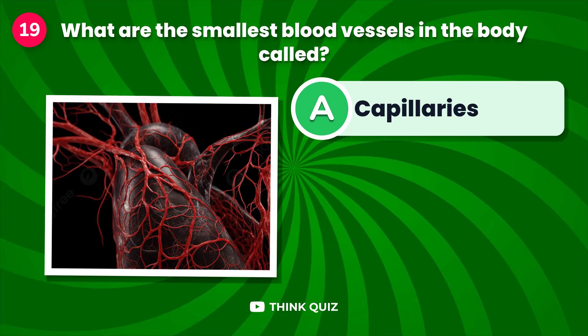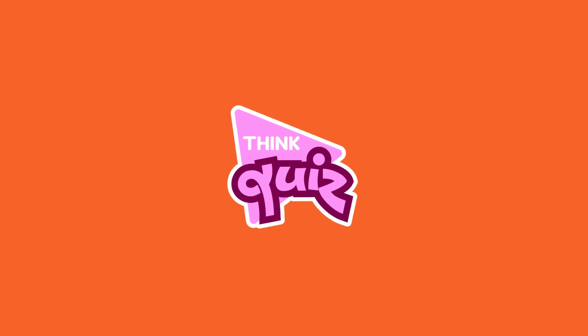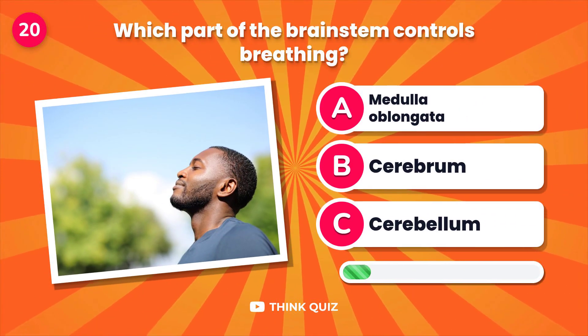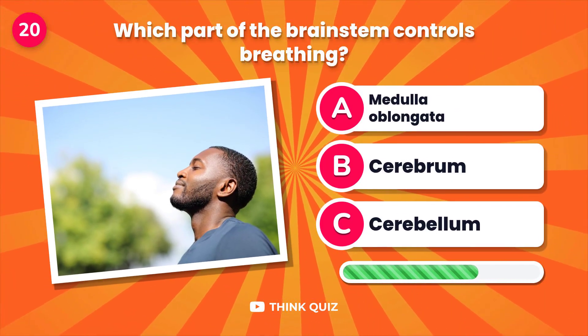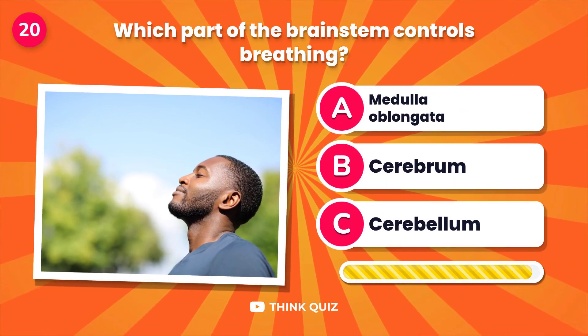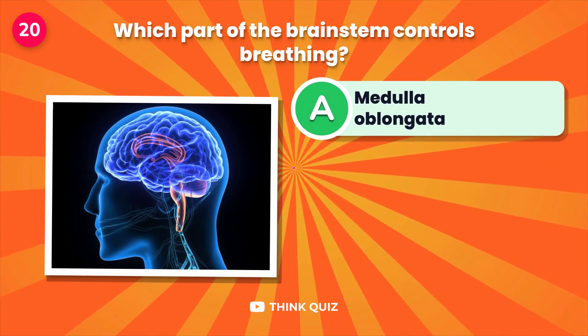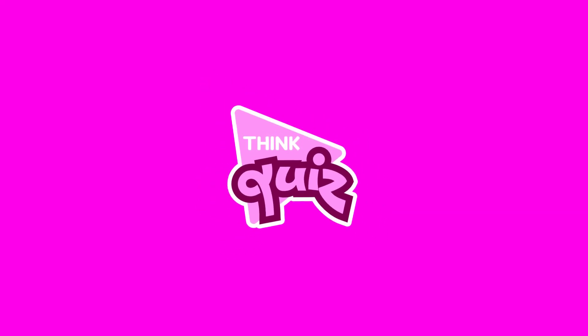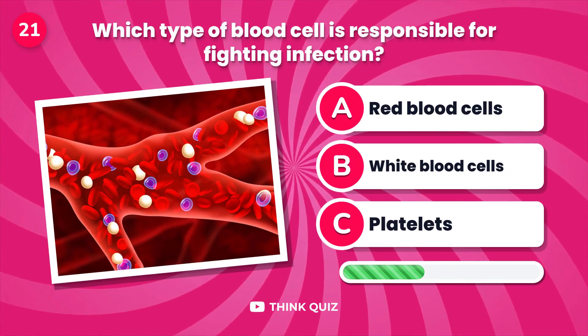What are the smallest blood vessels in the body called? Which part of the brain stem controls breathing?